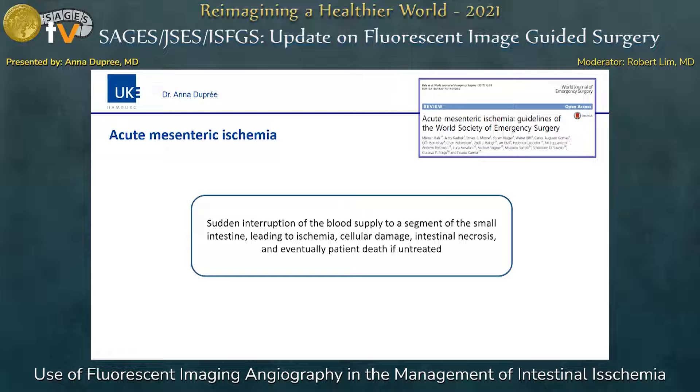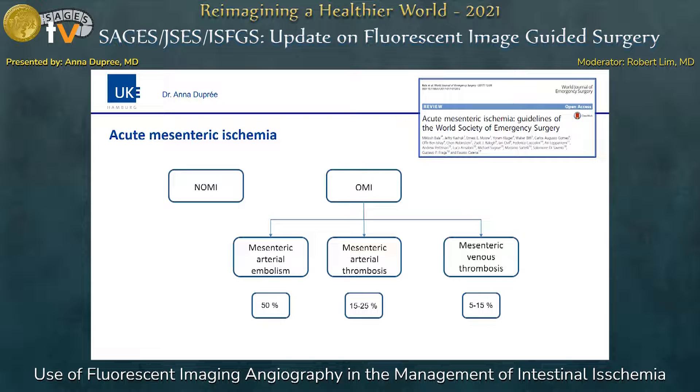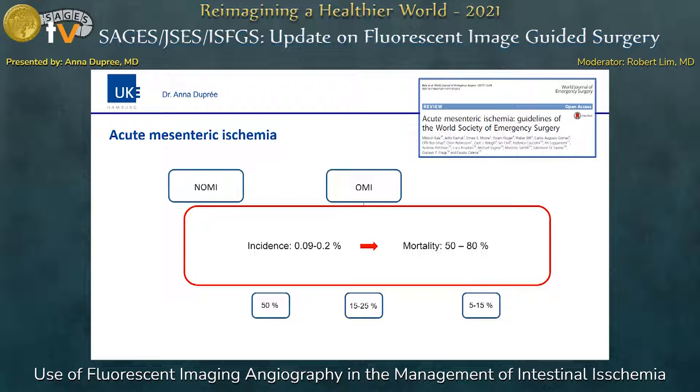First of all, what is acute mesenteric ischemia? It is defined as a sudden interruption of blood supply to a segment of the small intestine leading to ischemia. Looking at the current guidelines published by the World Society of Emergency Surgery, we differentiate between non-occlusive and occlusive mesenteric ischemia, which differ in the cause of the circulatory disorder but not in the result. Although the incidence is really low, the mortality remains still really high at 50 to 80 percent.